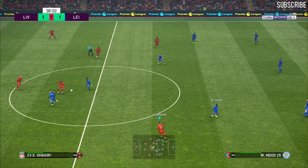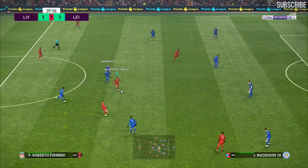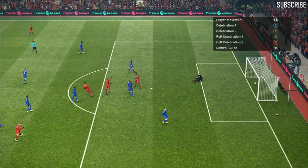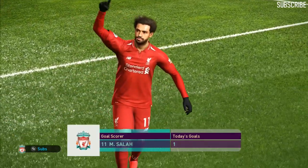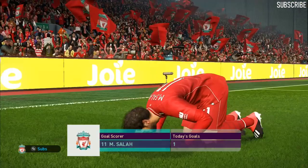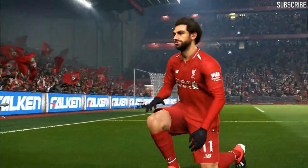Leicester grab the equaliser and we're all square. I think the coach will really be annoyed with that — the players were still thinking about their goal. Mohamed Salah — it's there! That is just remarkable, the amount of bend he got on that. I'm not going to be hard on the goalkeeper because that moved all over the place on its journey.